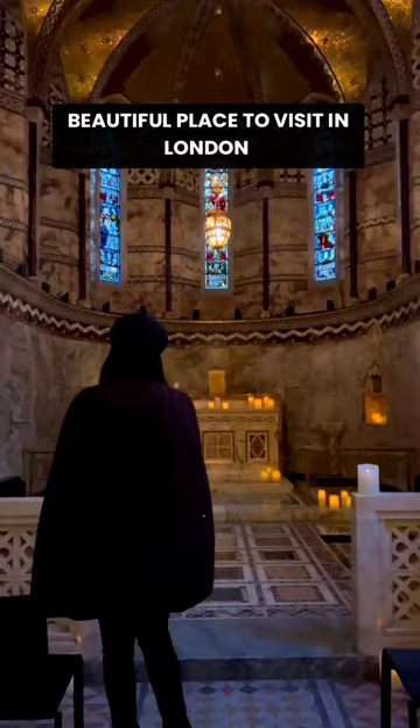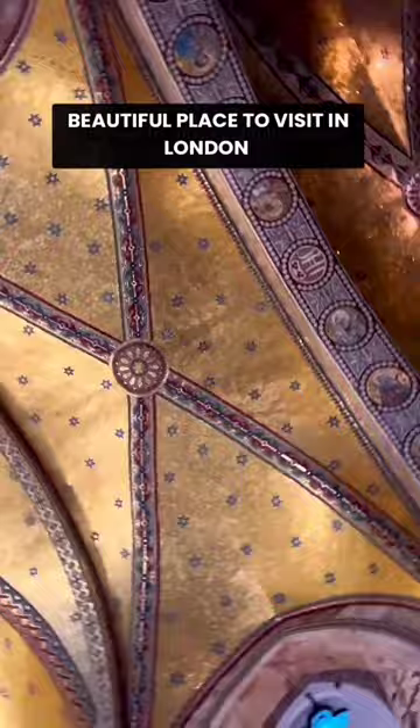The chapel's centerpiece is its stunning mosaic ceiling, inspired by St. Mark's in Venice. With marble details and stained glass windows, it's an intimate space.